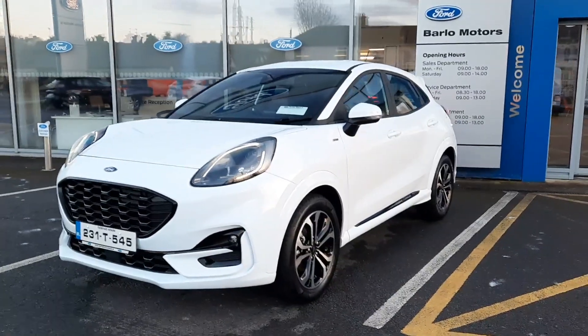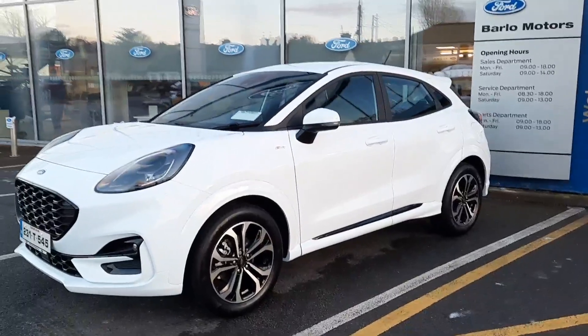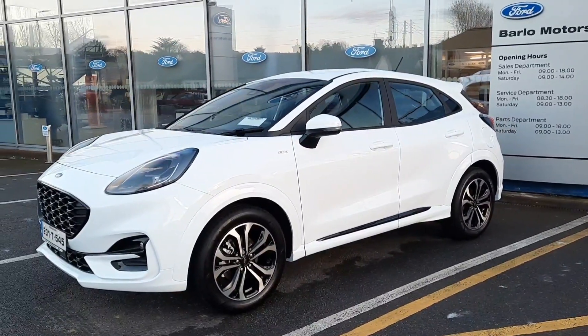Hi, welcome to Bernal Motor Group in Clonmel. Here we have a 2023 Ford Puma 1.0L mild hybrid ST Line.